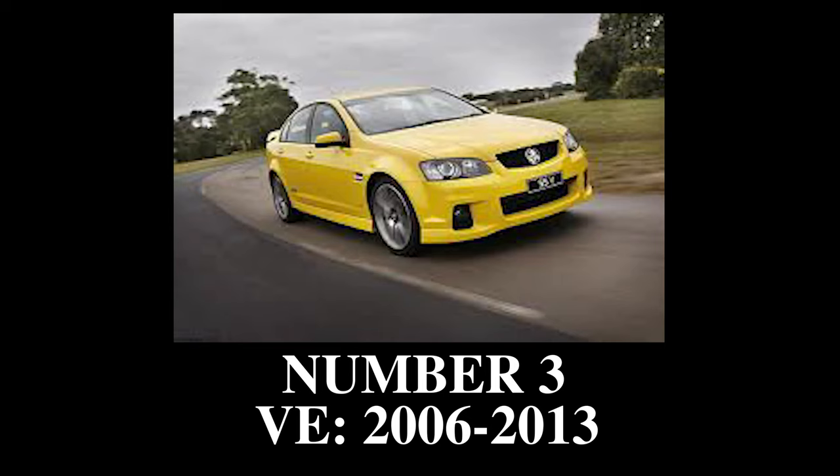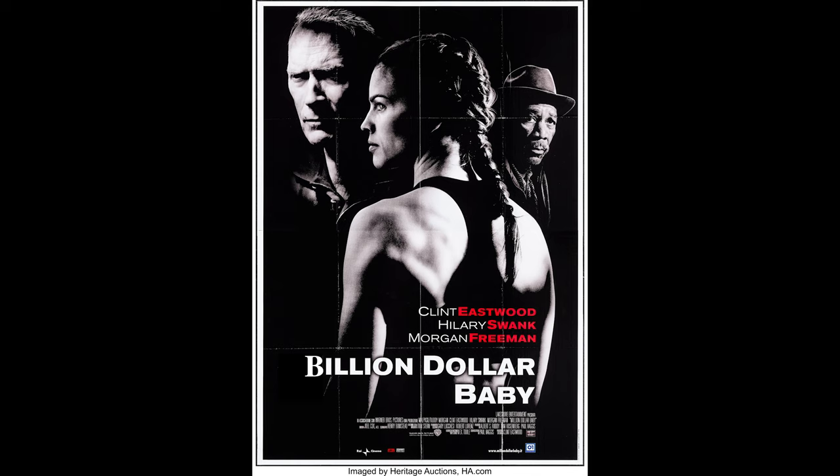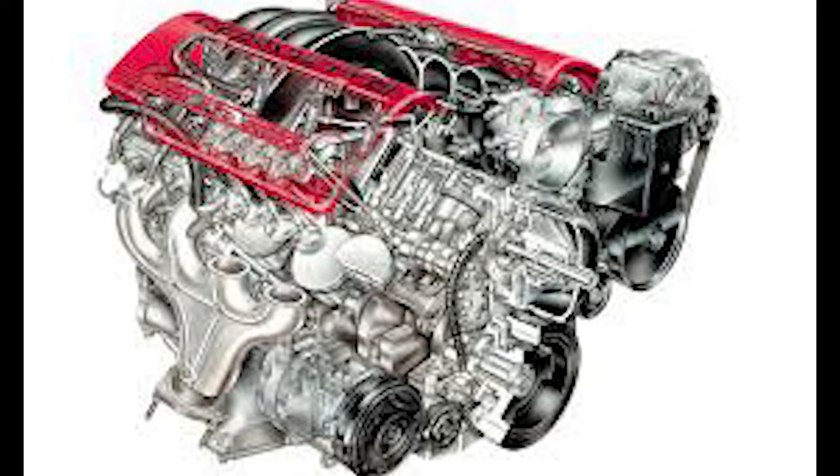Number 3: the VE Commodore — exported billion dollar baby. This is one of the biggest generations of Holdens. It was nicknamed the billion dollar baby due to the fact that over a billion dollars of expenditure went into making it. Engines ranged from a small 3 litre V6 all the way up to a massive 7 litre LS7 V8.